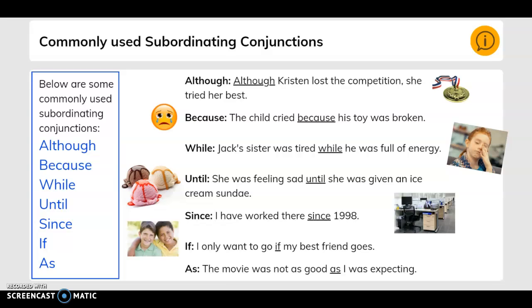Here are some commonly used subordinating conjunctions: although, because, while, until, since, if, and as.